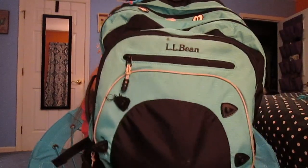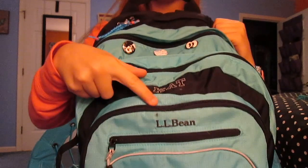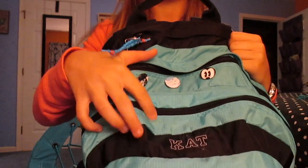So my backpack looks like this. It's big. It has a pocket right here, a pocket right here, another one right here, a pocket and then a mini pocket. And actually on the bottom there's another pocket for like shoes or gym clothes or whatever.